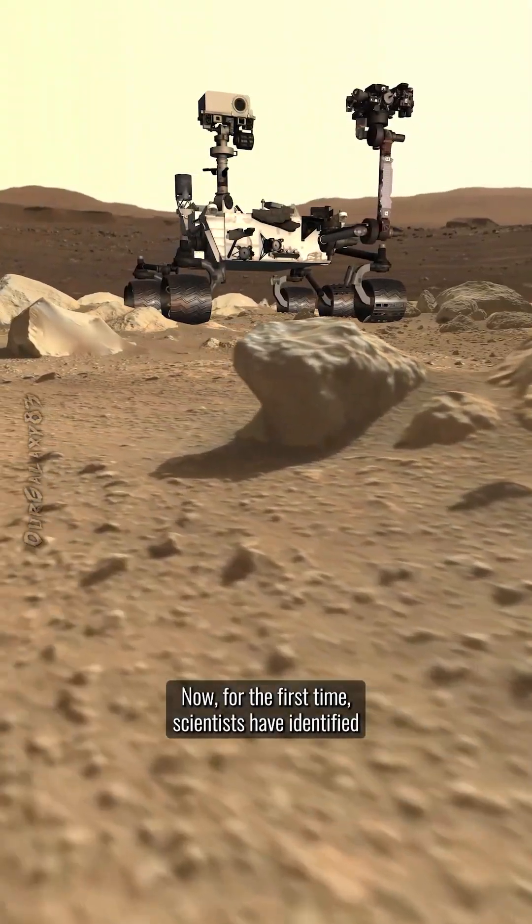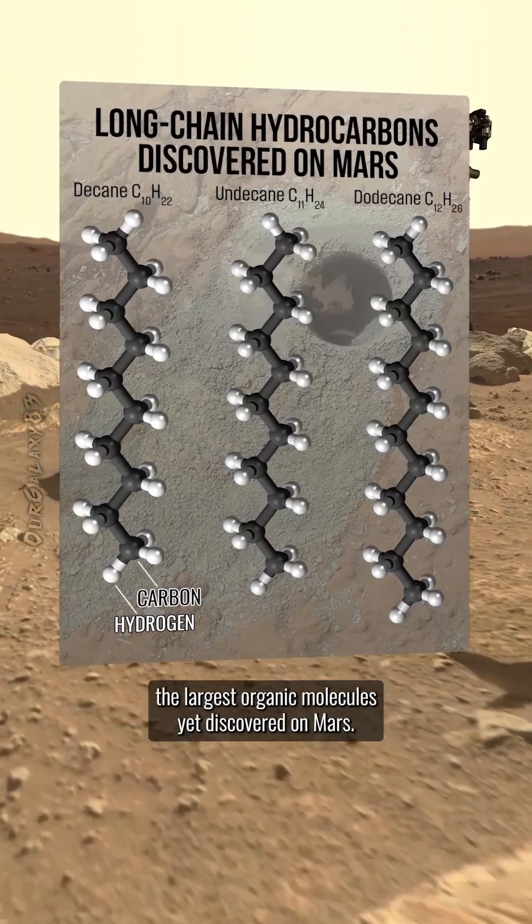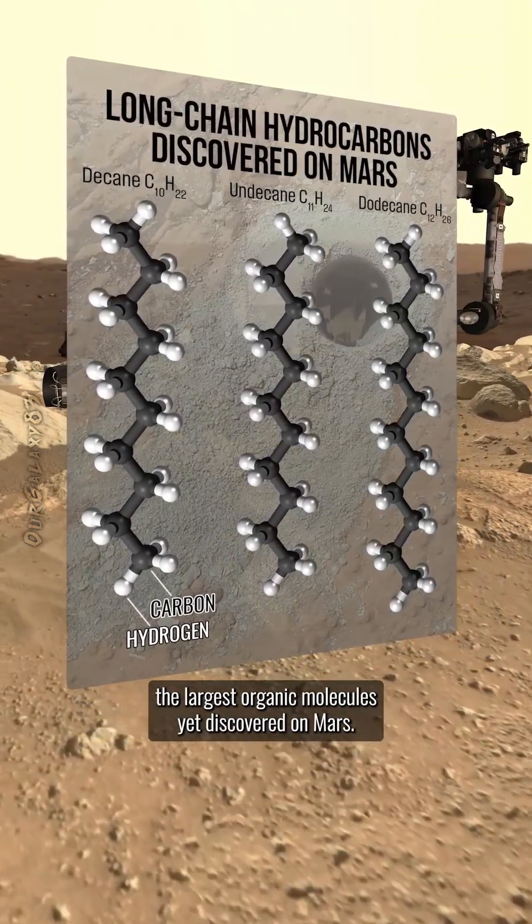Now, for the first time, scientists have identified long-chain hydrocarbons within the Cumberland samples — the largest organic molecules yet discovered on Mars.